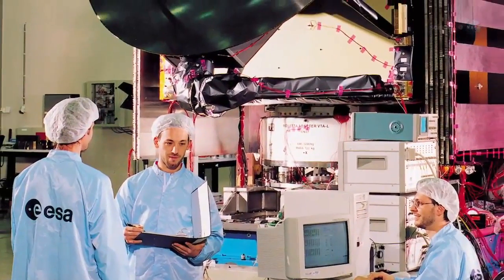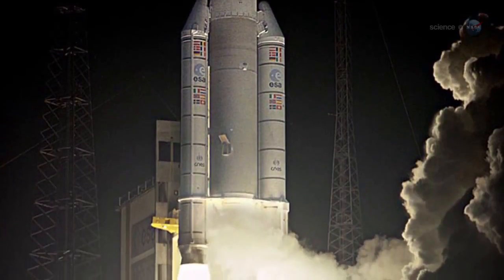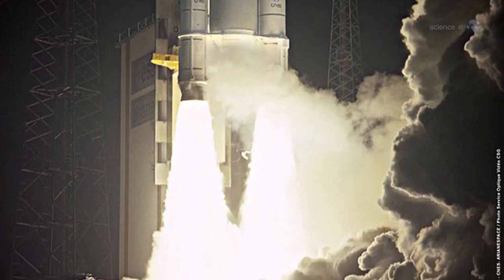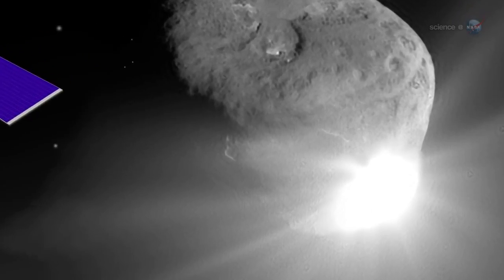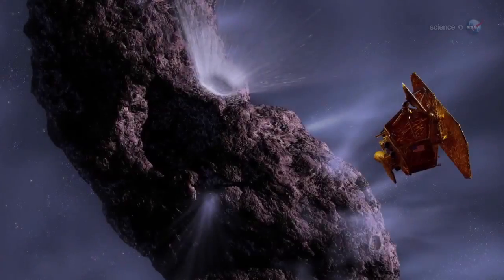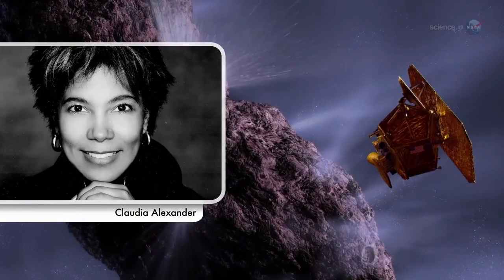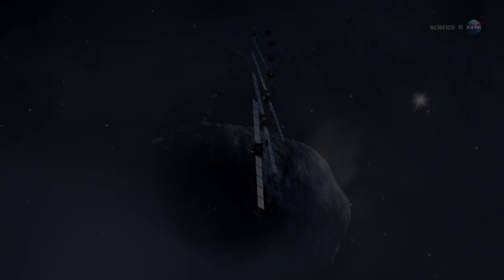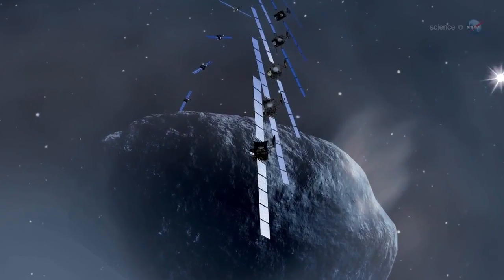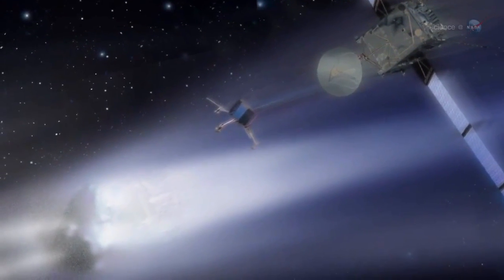A European Space Agency mission launched in 2004 with U.S. instruments on board, Rosetta will perform the most comprehensive study of a comet ever. What we know of comets so far comes from a handful of flyby missions. In some ways, a flyby is just a tantalizing glimpse of a comet at one stage in its evolution, says Claudia Alexander, project scientist for the U.S. Rosetta project at JPL. Rosetta is different — it will orbit 67P for 17 months. We'll see this comet evolve right before our eyes as we accompany it toward the Sun and back out again.